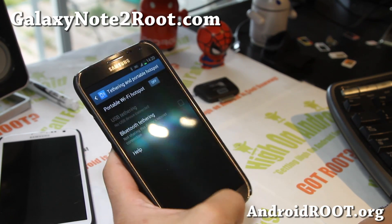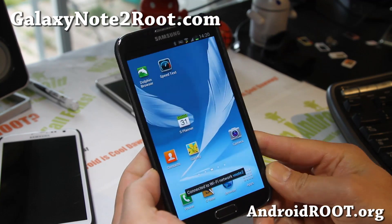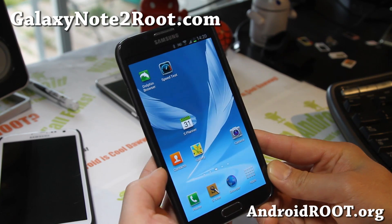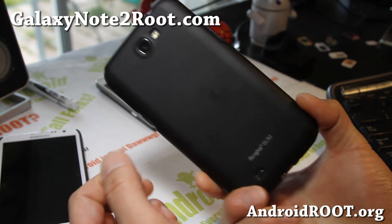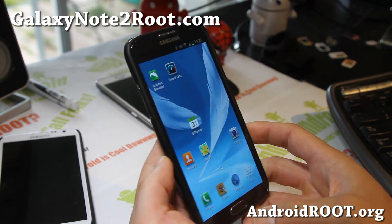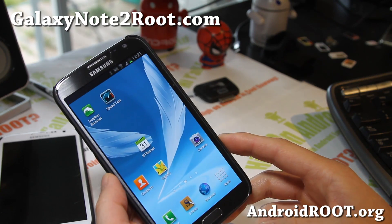ROM of the week: Notorious Prime for your AT&T Galaxy Note 2. Check it out and let me know what you think. I love this ROM and I think you'll love it too. If you have a Galaxy Note 2, don't forget to sign up for my email list at GalaxyNote2Root.com. We update you once a week with ROM of the week tips, hacks, and more.